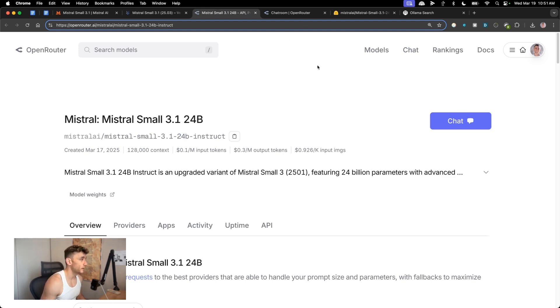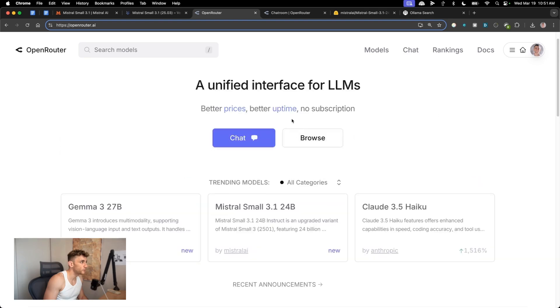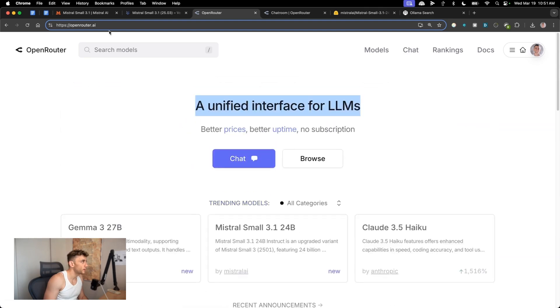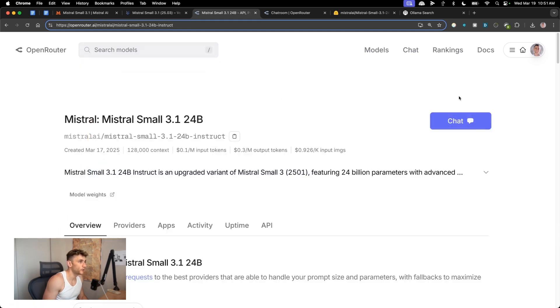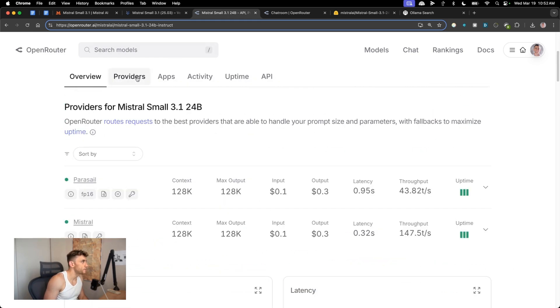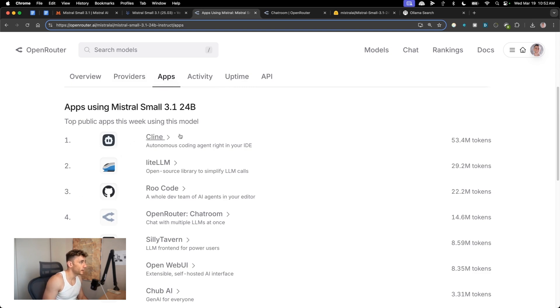If you want to use this, you can go to Open Router, which has access to loads of different models — Gemma 3, Mistral, Claude 3.5 Haiku — and you can compare all of them. If you type in Mistral Small 3.1, you can open it up, click on Chat, and see all the details including providers and supported apps.